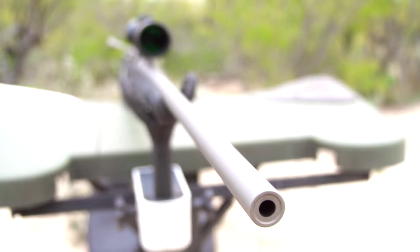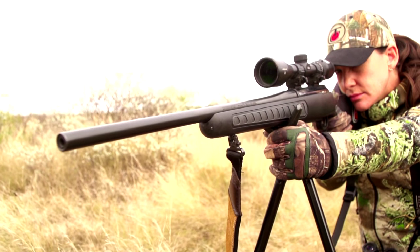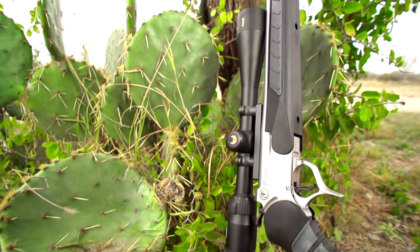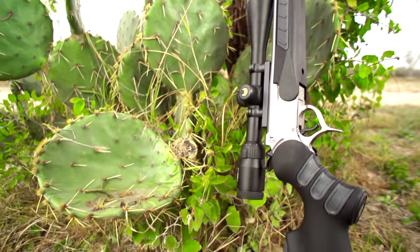With features like interchangeable barrels, 5R rifling, and uncompromised quality and design, Thompson Center is the brand that delivers value and reliability you won't find anywhere else.